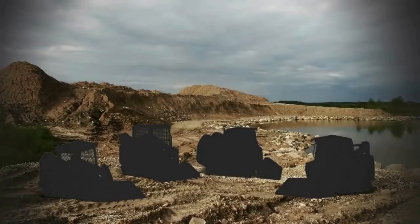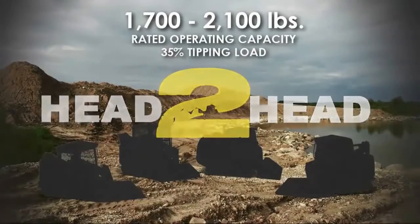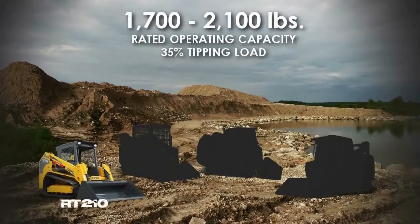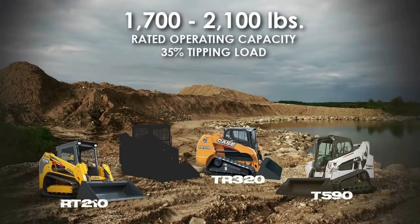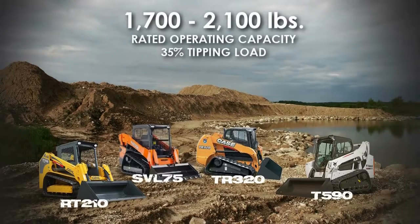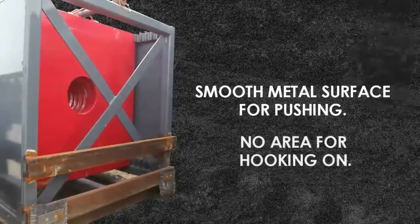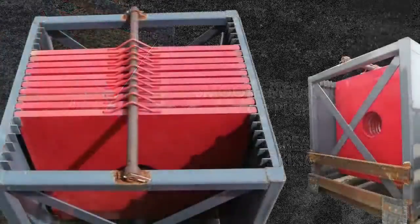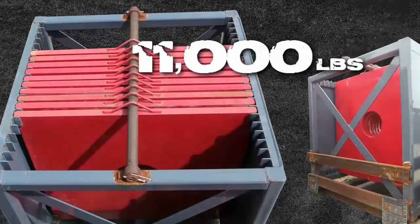The contenders, with between 1,700 and 2,100 pounds of operating capacity at 35% tipping load, are the Gale RT-210, Case TR-320, Bobcat T-590, and Kubota SVL-75. The four machines had the opportunity to push a 1,000-pound sled with 10,000 pounds of weights for a total load of 11,000 pounds.